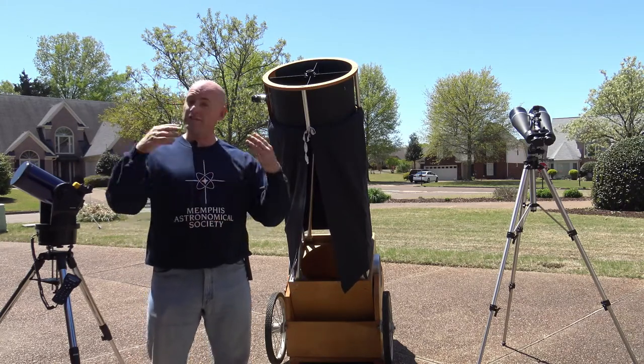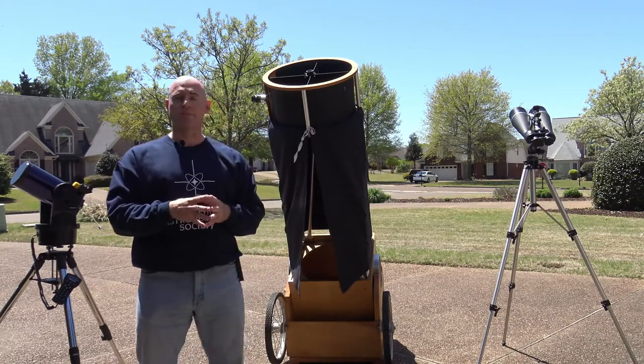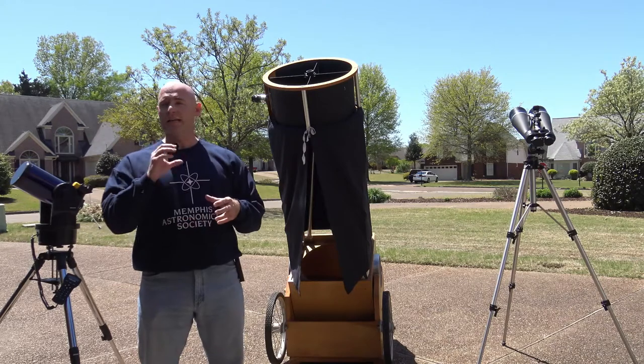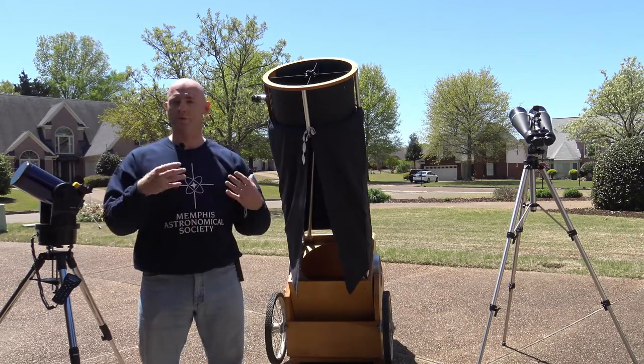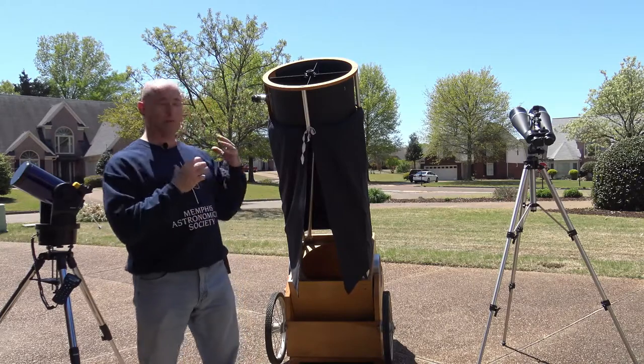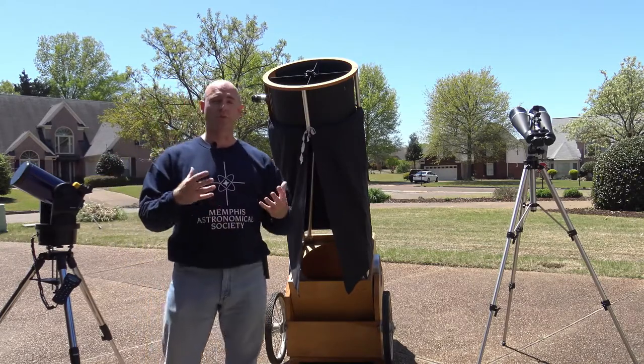Twice a month, if it's clear, the Memphis Astronomical Society conducts observing sessions at a dark sky location in northwest Mississippi, about 45 minutes from where I live near Memphis. And I transport one of these telescopes to those sites.